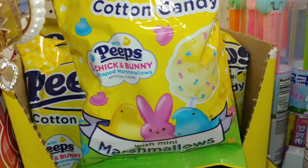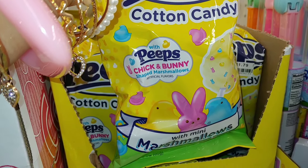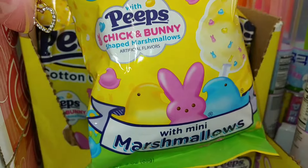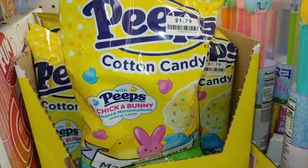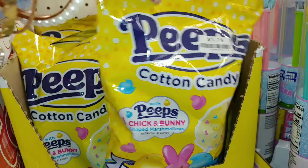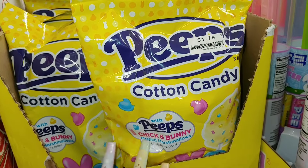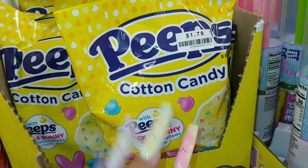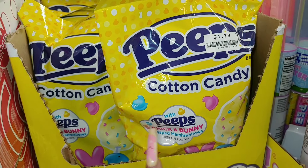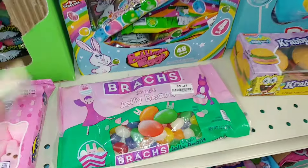They also have the Peeps cotton candy, so cute — it's Peeps chicken and bunny shaped marshmallows with little baby sprinkles. They bring these every year at Dollar Tree and different places. I think they had this last year too for $1.80. Dollar Tree may have new packaging for this year, but I've shown this quite a few times.